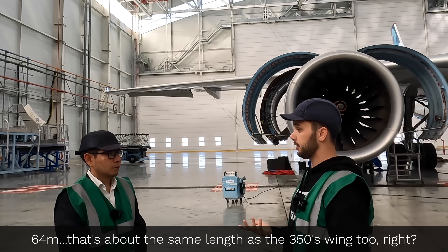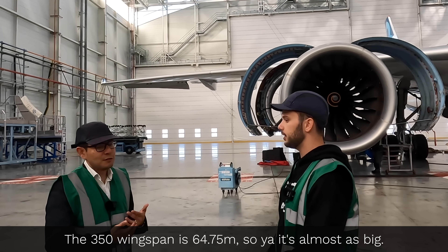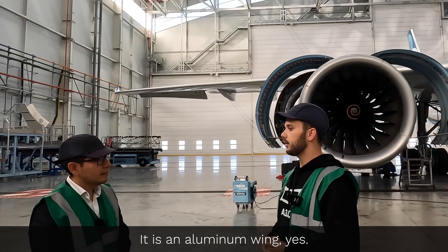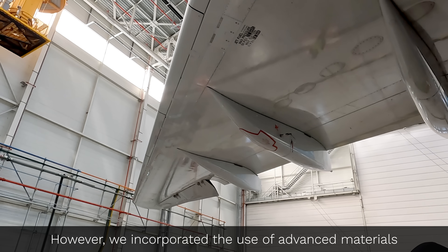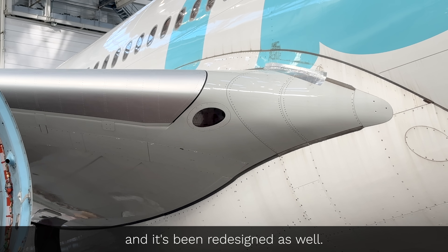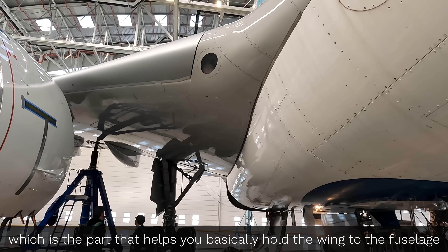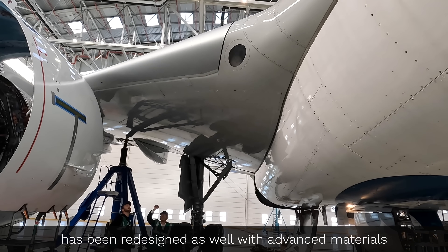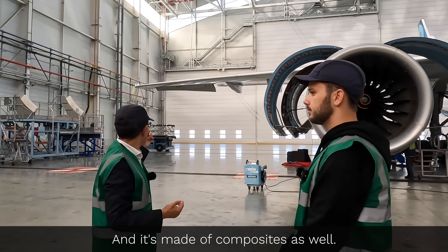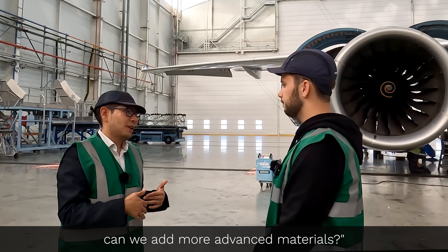64 meters — that's about the same length as the A350's wing, right? The A350 wingspan is 64.75 meters, so it's almost as big. But unlike the A350, this is still a primarily aluminum wing. However, we incorporated the use of advanced materials to make the wing more efficient. For example, the upper belly fairing is now a composite part and has been redesigned. The rib number one of the center wing box, which helps hold the wing to the fuselage, has been redesigned with advanced materials to provide more stiffness. And the sharklet, which is inspired from the A350 design, is made of composite as well. Whenever we could, we looked at the structure and asked: can we optimize it, make it lighter, add more advanced materials?